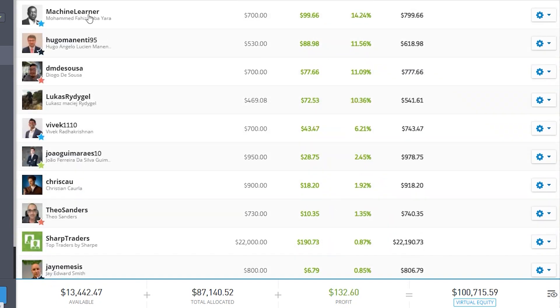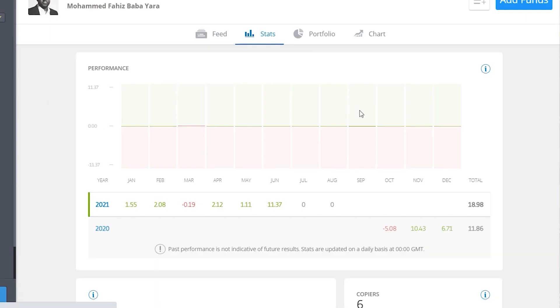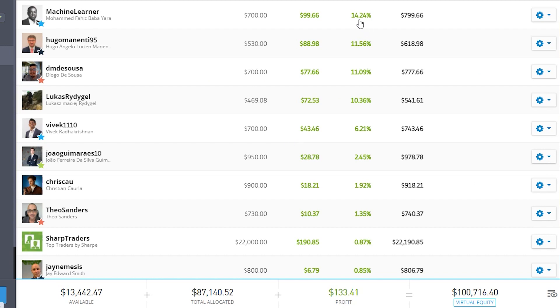What's funny is Mohamed — machine learner — he's the guy who suggested this six-month test in the first place. He was on the side of AI because he uses an artificial intelligence algorithm type system. He actually fell off the face of the earth at the beginning of July, so he's no longer trading. But he's still at plus 14%, so he's actually helping me — going against what he originally wanted, helping me on the human side of this test. His gain is staying there because he's got nothing to trade.